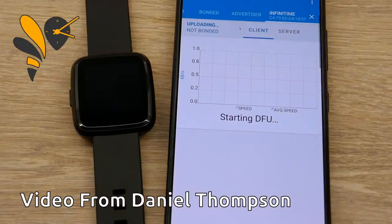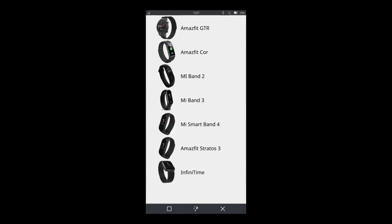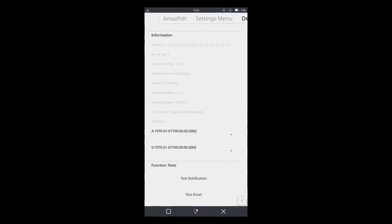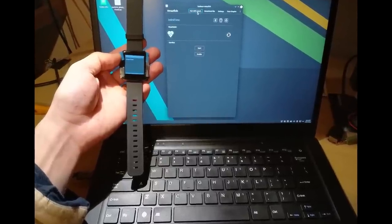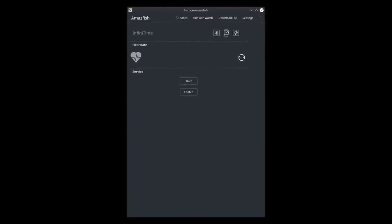LostOS also got released for the PineTime with heart rate monitoring, step counting, notifications, and better support for over-the-air updates. This version of LostOS can be installed from within InfiniTime, which is the default pre-installed firmware. AmazFish has also been worked on to make it more portable and get it working on other Linux distros other than Sailfish OS, including most x86 Linux distros and ARM distros. We currently have a build running on Manjaro using an x86 system, as well as Manjaro ARM on the Pinebook Pro and Manjaro Plasma on the PinePhone.